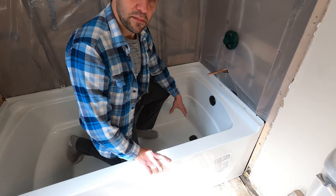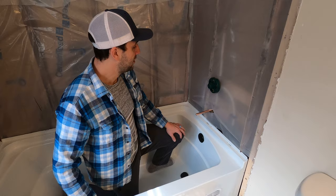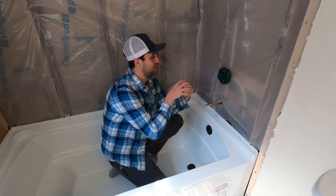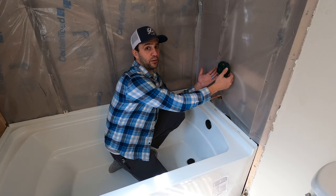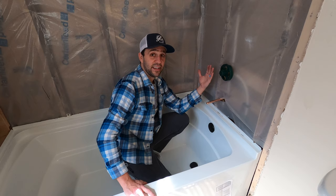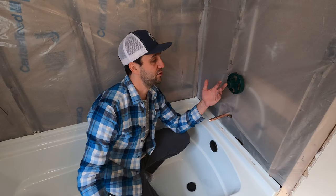Once the tub was set with the drain and overflow in, we filled it with water, let it drain — no leaks. Then we moved on to the supply. The main thing to pay attention to with the supply is the depth. You have to set it in the wall and tile over it, so you need to know exactly where it needs to be. Watch videos and read the instructions carefully. If you set it at the wrong depth, you're in serious trouble — you'd have to go through the other side of the wall, and if it's an exterior wall, you're really stuck.